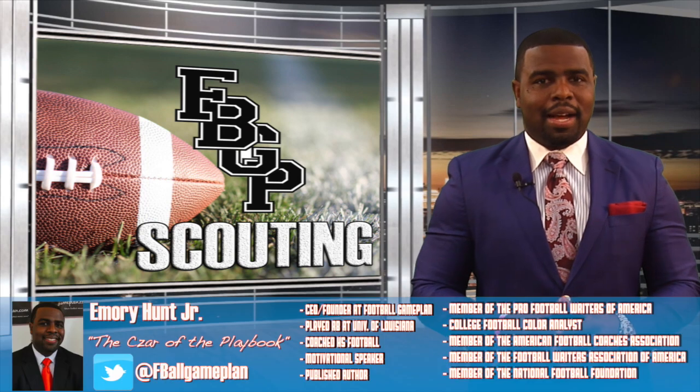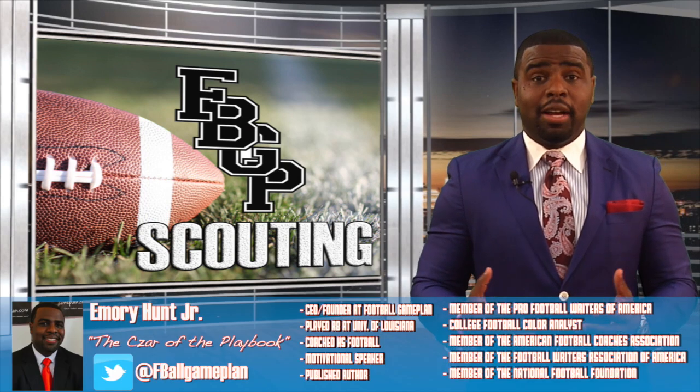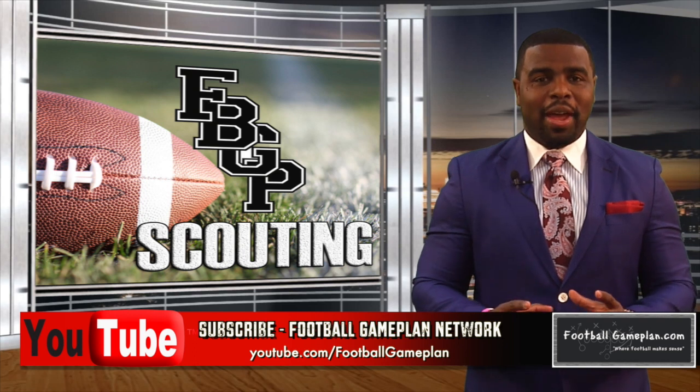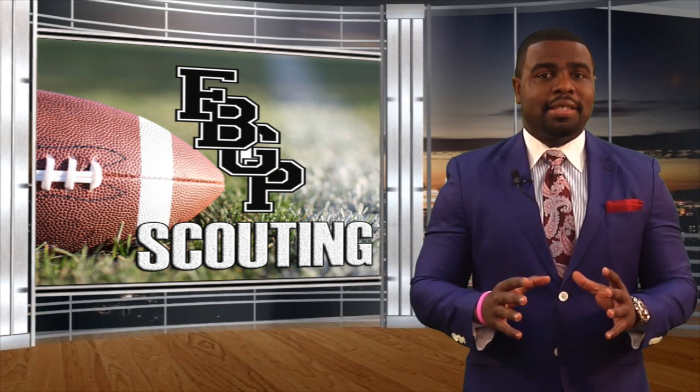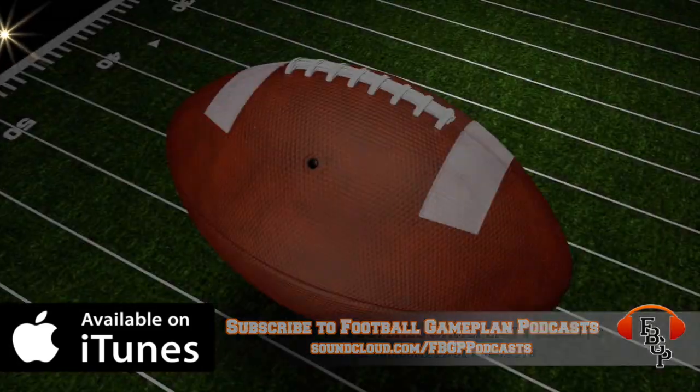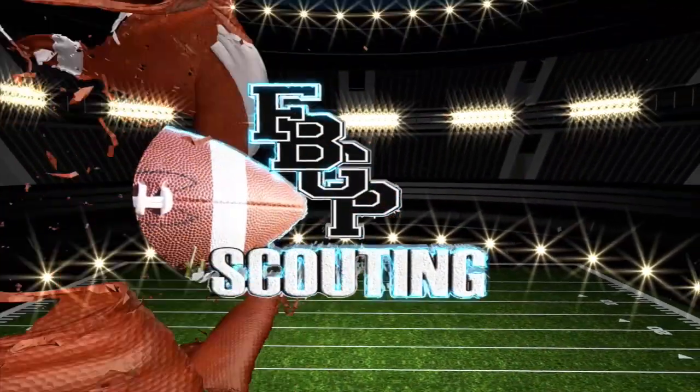Welcome to footballgameplan.com where football makes sense. I'm Emery Hunt, the czar of the playbook. Now that all of the film has been watched and the grades have been finalized, let's take a look at our 2020 NFL Draft Prospect Rankings. Today we're going to take a look at the defensive tackles.